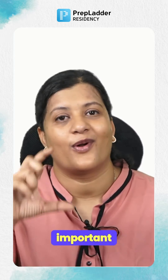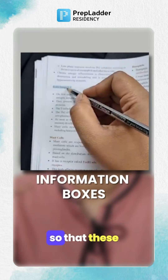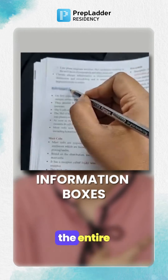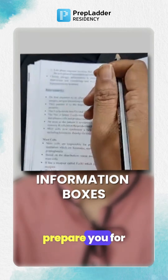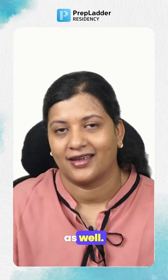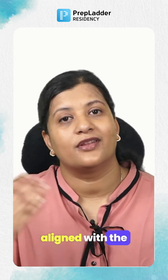We've added important information boxes so that these boxes will stay handy to you through the entire process of learning, for revision and to prepare you for your final exams as well.